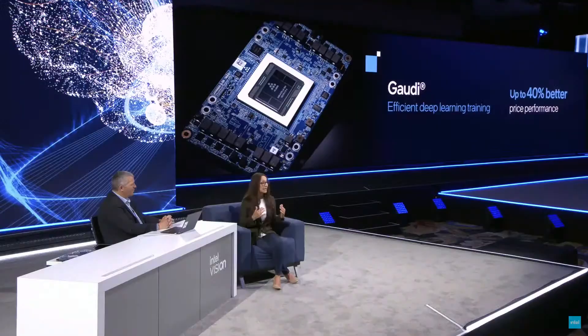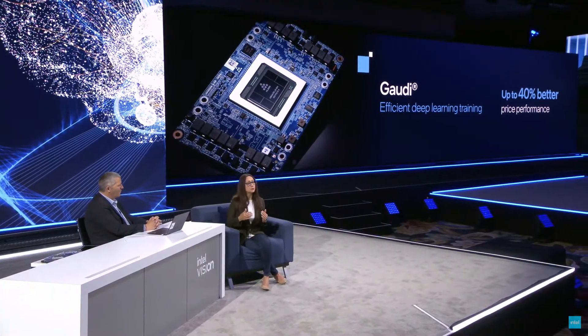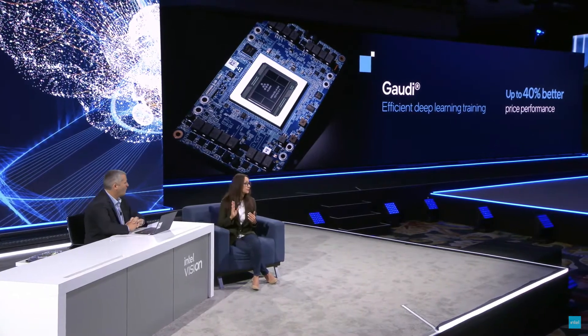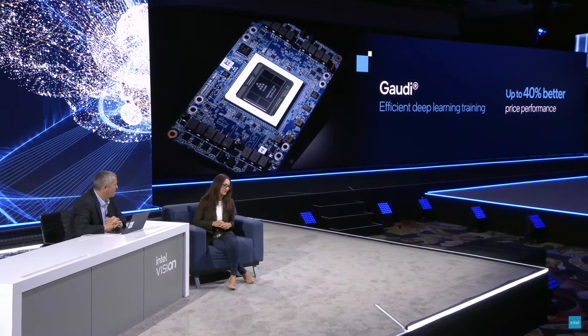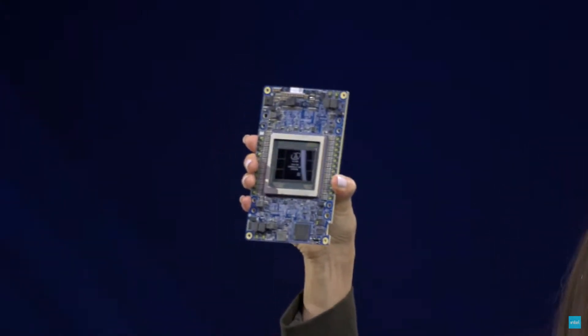This can be very time and cost intensive. But with Gaudi, we're able to train those models much more efficiently and effectively. In fact, Gaudi is deployed today in AWS's EC2 cloud, providing customers up to 40% better price performance than competitive GPUs. With Gaudi, simply put, you can train more and spend less. And I'm delighted today to announce the availability of our second-generation Gaudi — Gaudi 2, our 7-nanometer Gaudi 2 deep learning training processor.